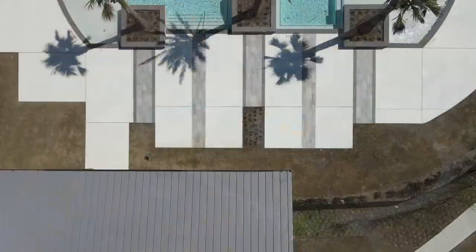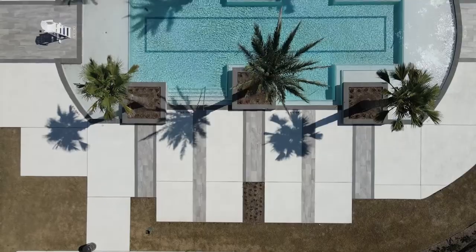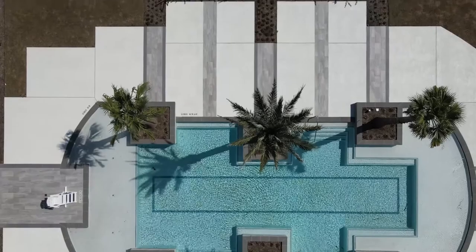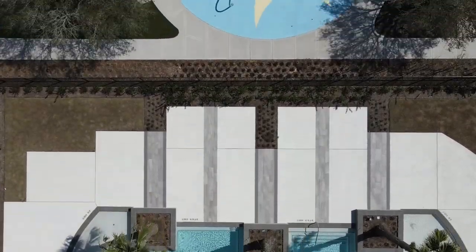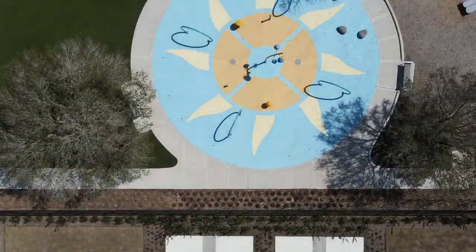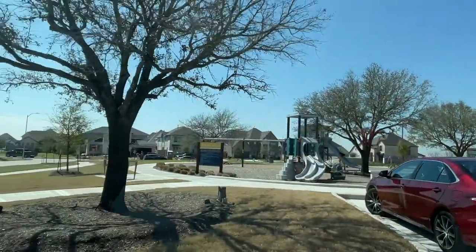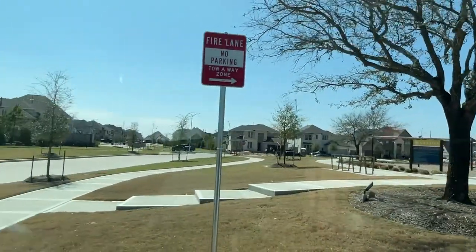They have an outdoor fireplace, a pool and splash pad for the kids, a fitness center, and a dog park. We're coming up on the playground and the splash pad, and there's a great view of the awesome pool. There's also a multi-purpose room inside the rec center.